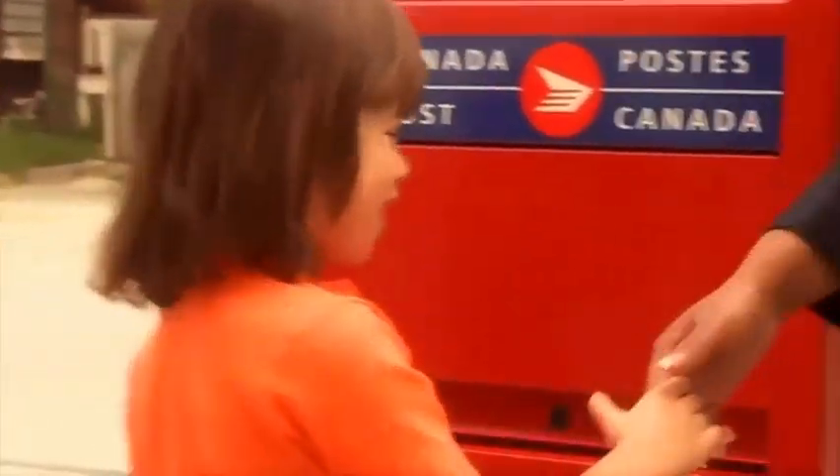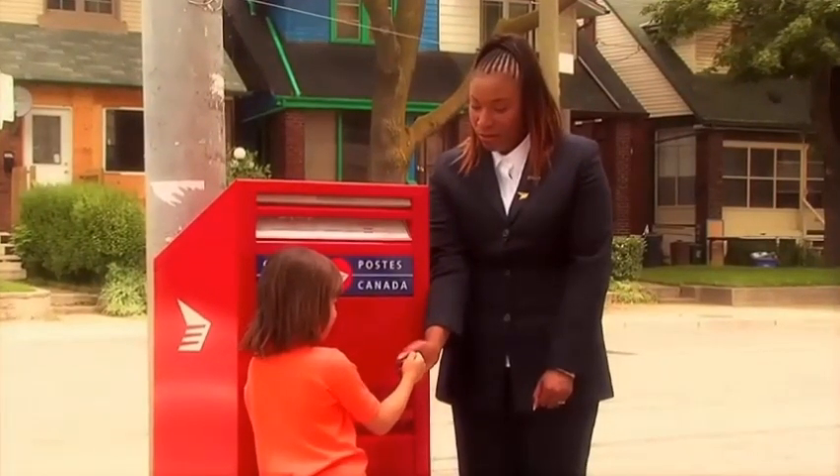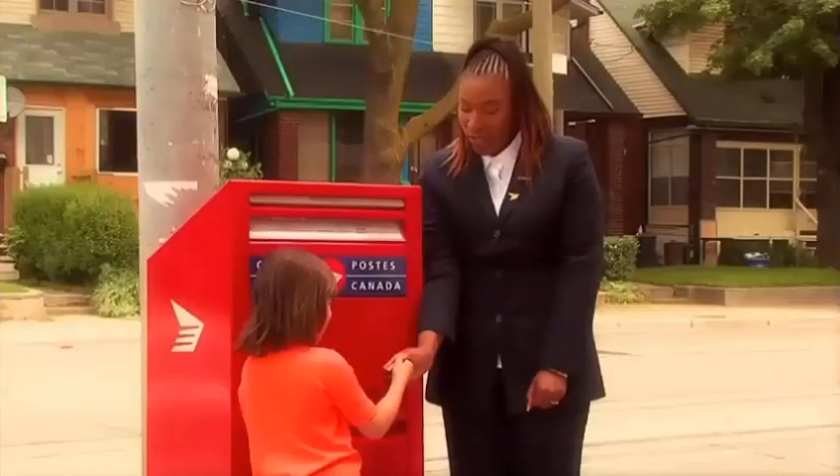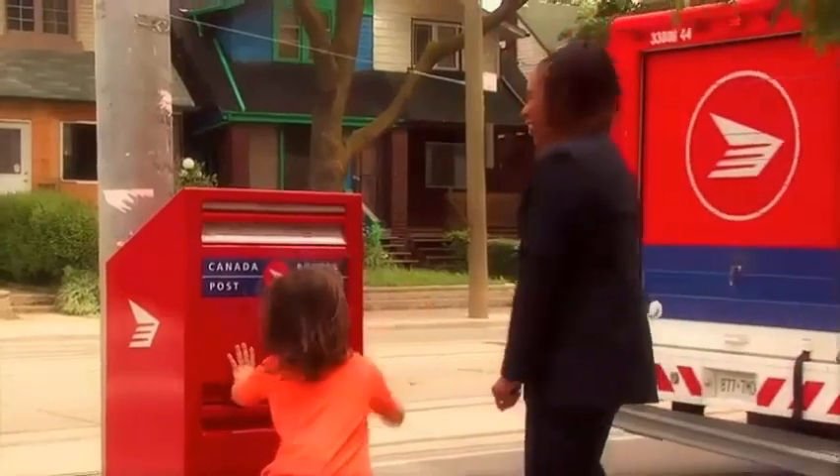Thumb war! One, two, three, four — I declare a thumb war. One, two, three. There's the truck!